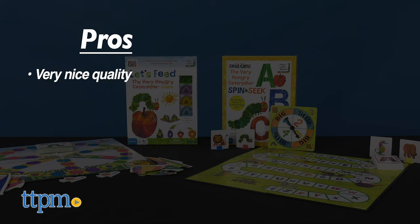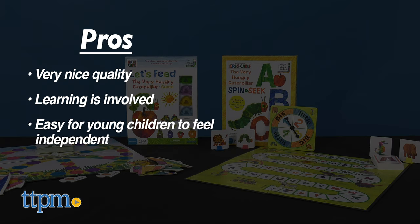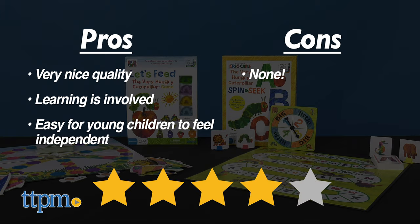My pros? The quality is very nice on both. Learning is involved, and it's easy for young children to feel independent. As for cons, absolutely none. I give both Let's Feed the Very Hungry Caterpillar and the Spin and Seek 4 out of 5 stars.